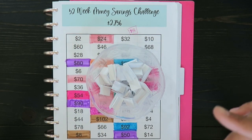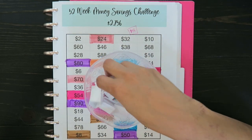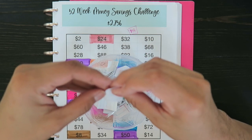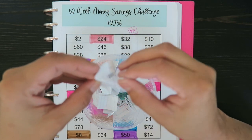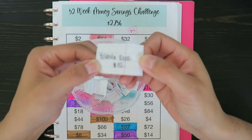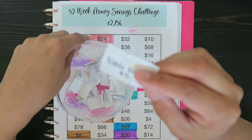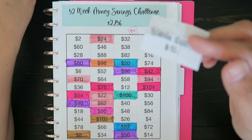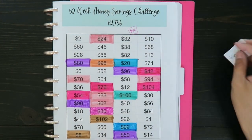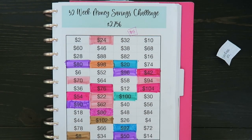I'm going to go ahead and draw for the following week so we're ahead of it. The number I drew out is Yolanda Reese and she commented $32. So Yolanda, thank you so much for helping me with my 52 Week Savings Challenge. That's it for this video — I'll see you next time, bye!